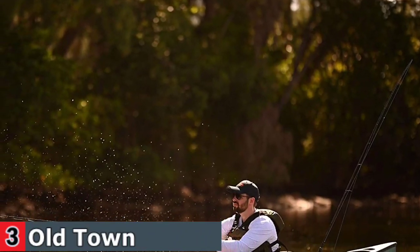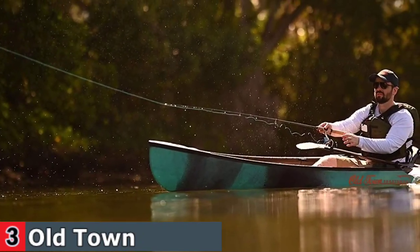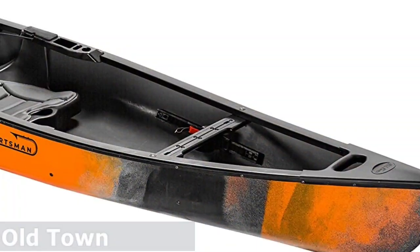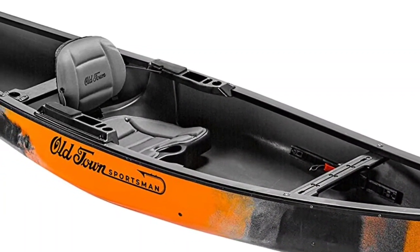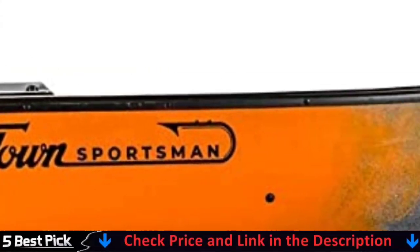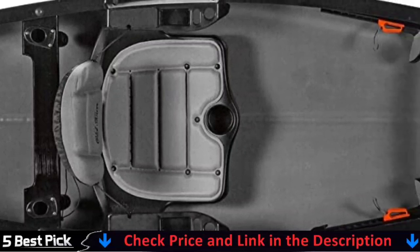Sit comfortably on the contoured padded kayak seat with an adjustable backrest and padded armrests with multipurpose functionality for fishing and hunting, as well as an integrated cup holder for your favorite beverage. The kayak-style comfort flex seat is contoured, adjustable, and padded for maximum comfort on the water, and its adjustable positioning allows for canoe or kayak paddling with a single or double-blade paddle.